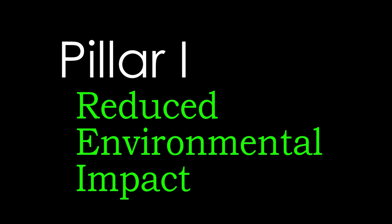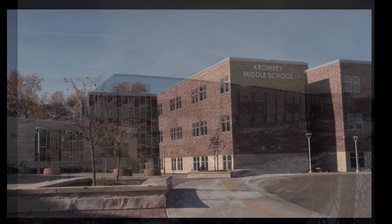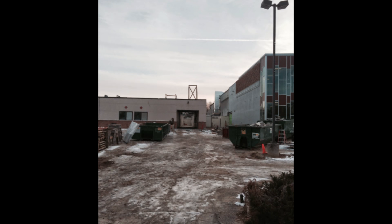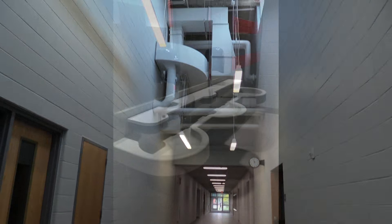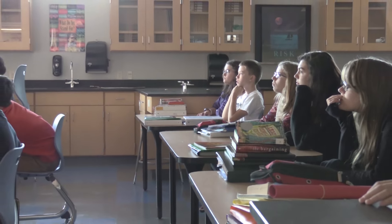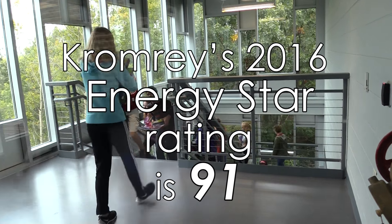Pillar one is reduced environmental impact. Cromary was raised and rebuilt in 2014 with nearly 80% of the old building being recycled. We get 40% of our energy needs from renewables like geothermal heating and cooling and solar hot water. LEDs and fluorescent lighting are used when daylighting can't meet the needs of our classrooms and building. Cromary's 2016 Energy Star rating is 91.